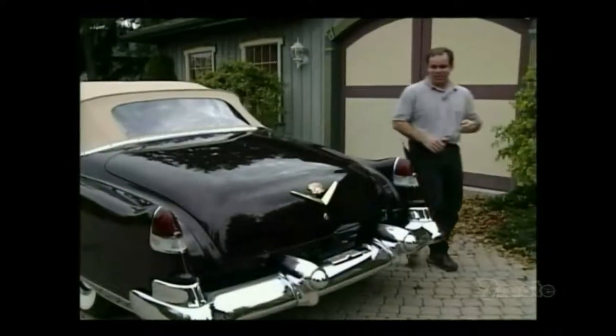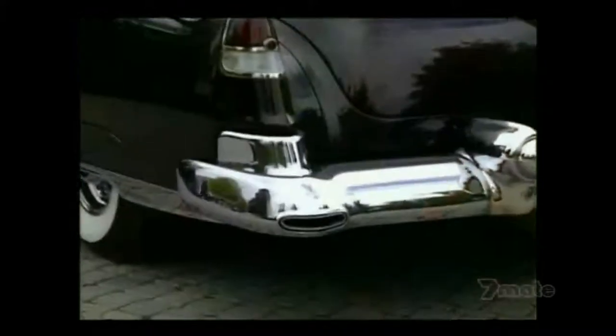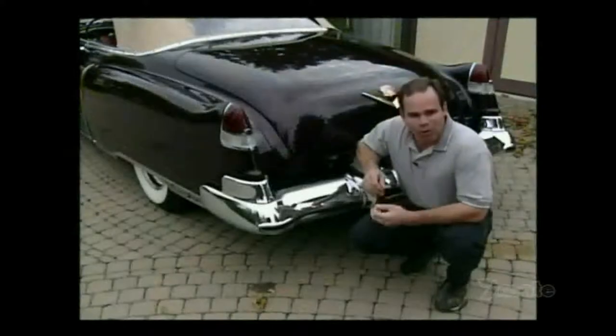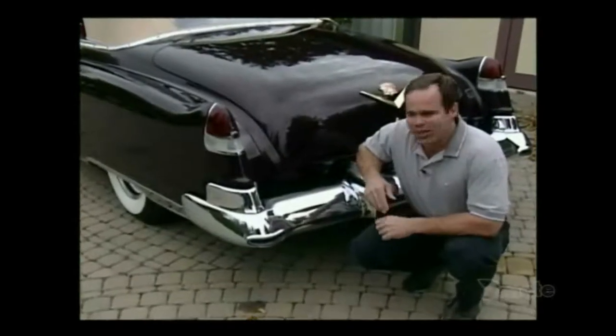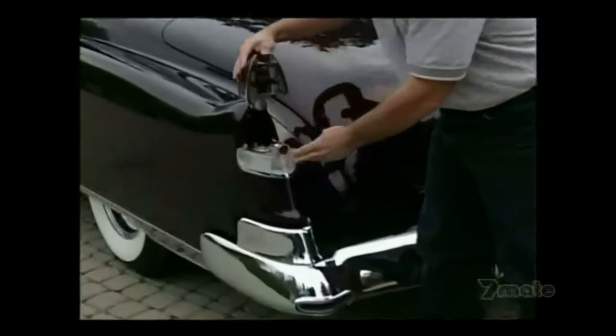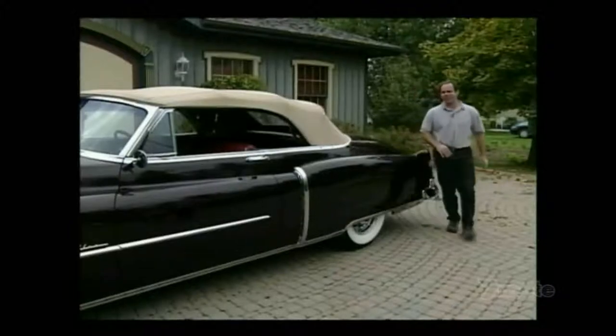GM's obsession with chrome and bumpers continued at the back of this car, again with these giant bullet bumpers and the exhaust coming through the bumper itself. One of the small perks of owning one of these cars was pulling into a service station and watching the attendant look around the car for where to put the gas in — well, GM had incorporated it into the taillight, a clever trick. Now that we know where the gas goes, let's take this thing for a spin.